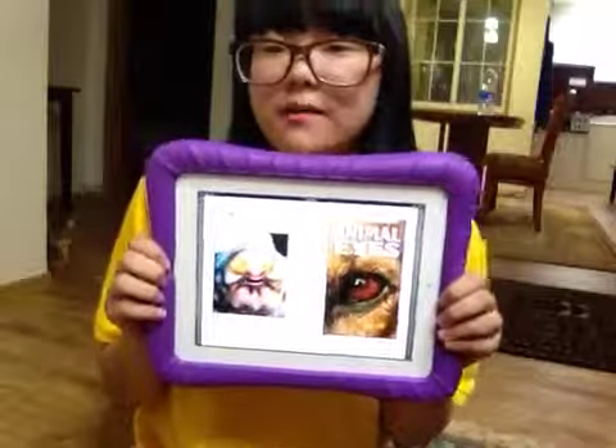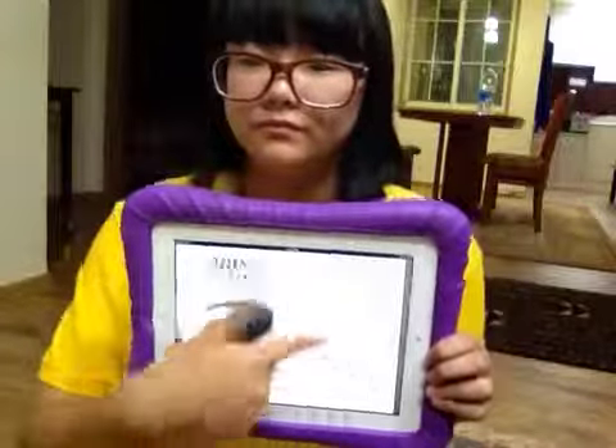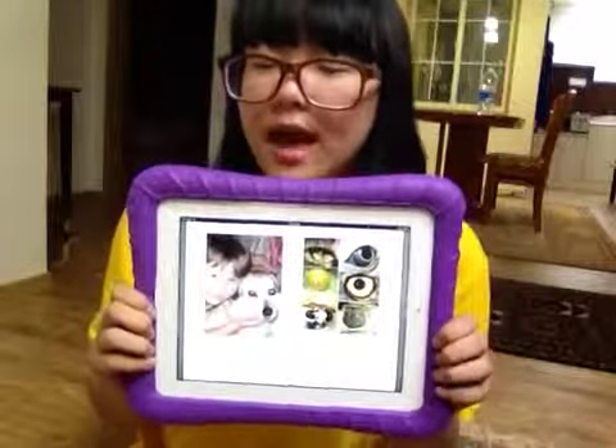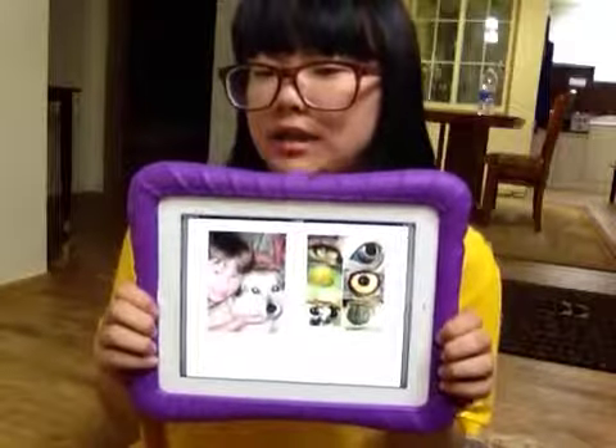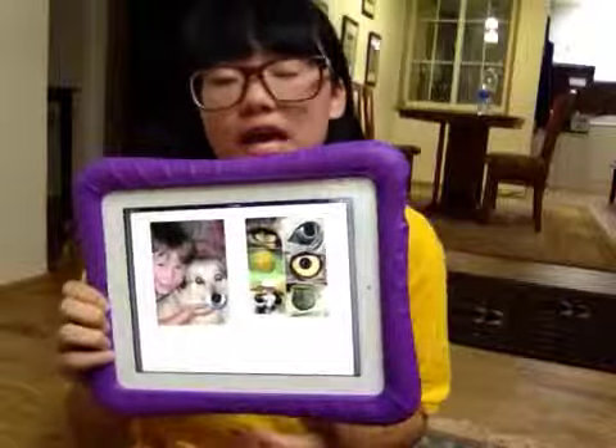This book is about animal eyes, written by Pambu. You use your eyes to see. Animals use animal eyes to see. Animal eyes look or seem strange.